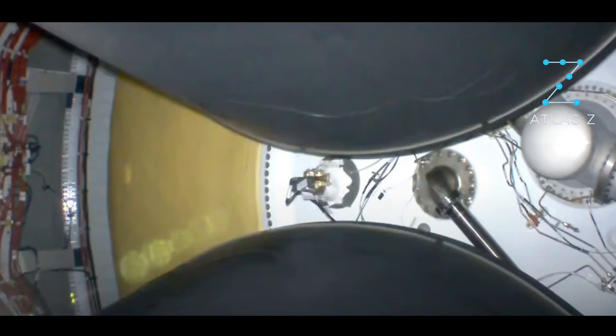Next up: MECO — main engine cut off. The tears are real! You can hear them all the way in here. MECO! And we have MECO! And we have good stage separation!